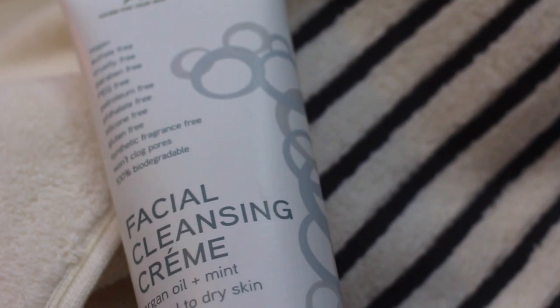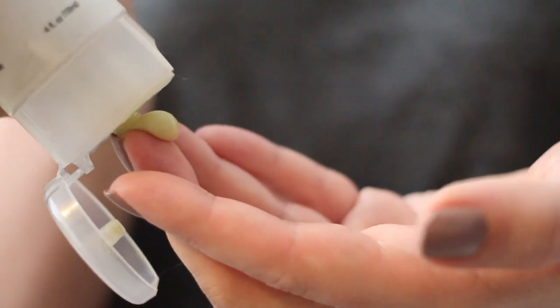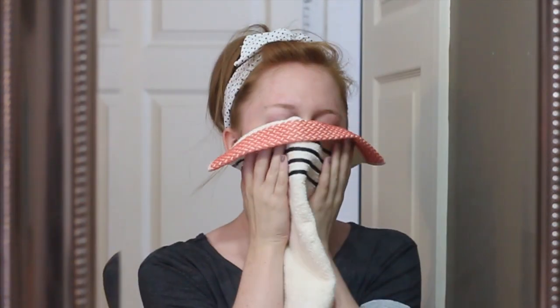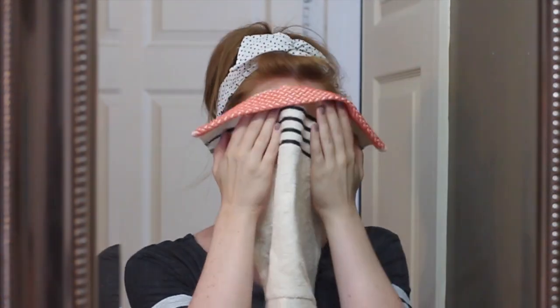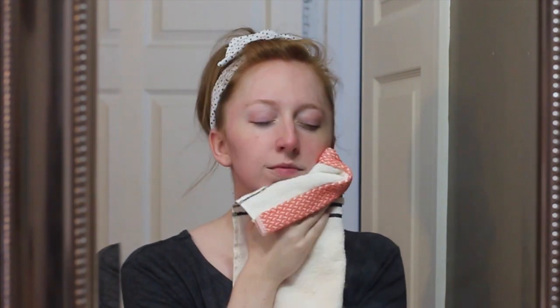Depending on the amount of makeup I wore that day, I will sometimes double cleanse. When I do that, I use this facial cleansing cream from Acure. This cleanser has some amazing ingredients including olive oil, argan oil, and cocoa butter — it's one of my favorite mild cleansers. At this point most of my eye makeup is gone.